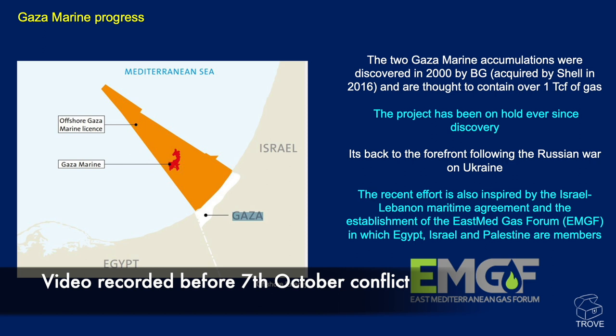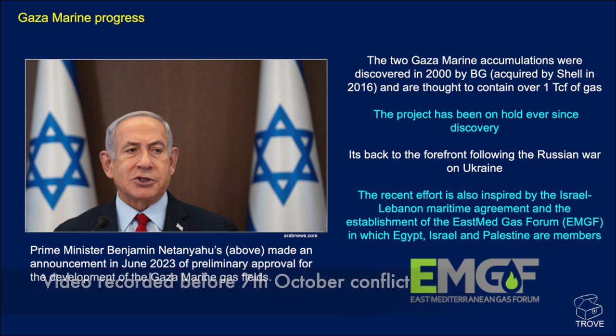Moving across the border to Palestine, there's the Gaza Marine discovery — actually two separate accumulations discovered back in 2000 by BG, thought to contain over one TCF of gas. The project has been on hold since discovery due to political tensions. It's back to the forefront following the European energy crisis relating to the Russian war on Ukraine, Israeli-Lebanese maritime agreement, and the establishment of the EastMed Gas Forum. An Israeli prime minister announcement in June gave preliminary approval for the development of the Gaza Marine gas fields.